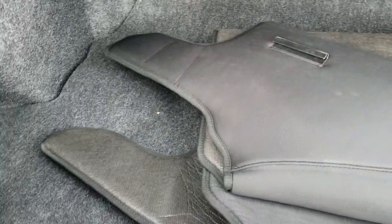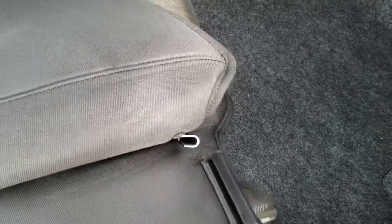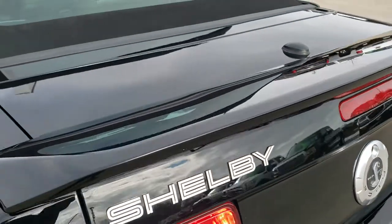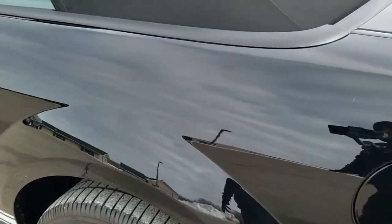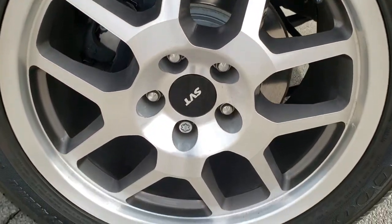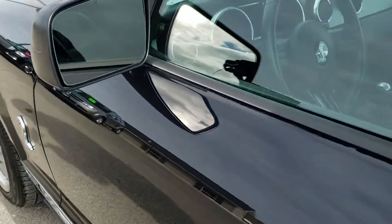You do get the convertible cover here, and underneath here is your tire inflator kit. Trunk lid is in nice shape, and as you go down this side of the car it's just as clean as that passenger side — I didn't see a single dent or ding on this car. This back rim is in excellent shape as well. Door is in excellent shape, power mirrors.